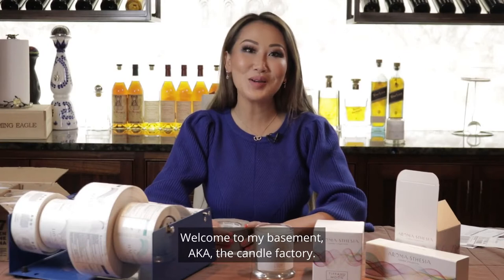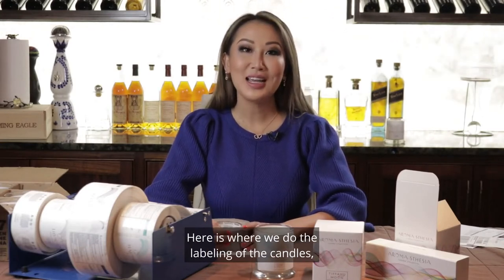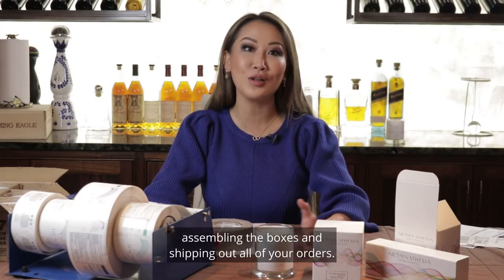Hi guys, it's Tiffany. Welcome to my basement, aka the Candle Factory. Here is where we do the labeling of the candles, assembling the boxes, and shipping out all of your orders.